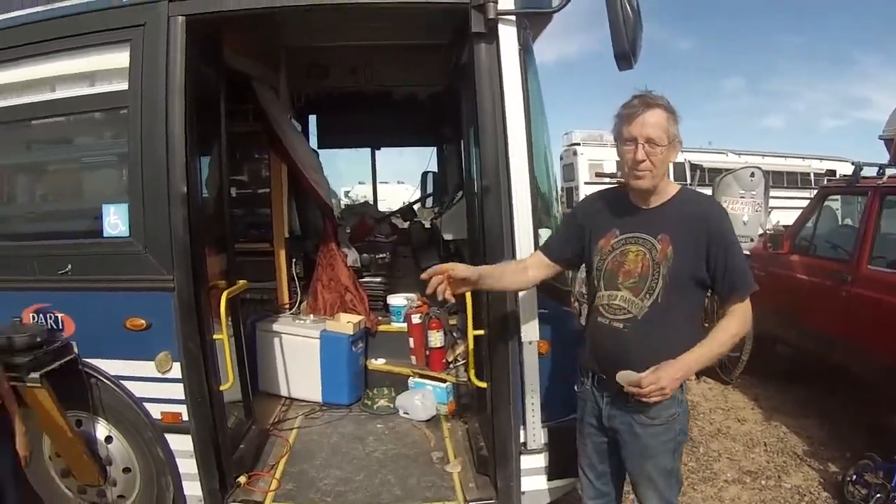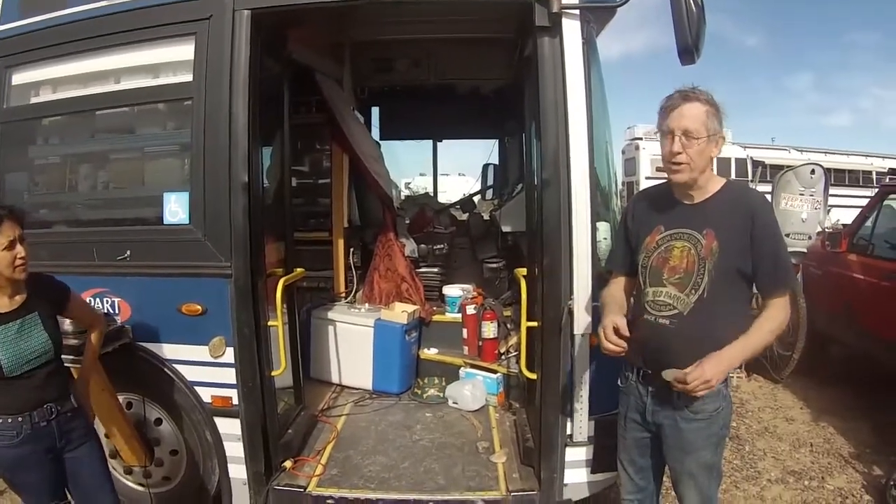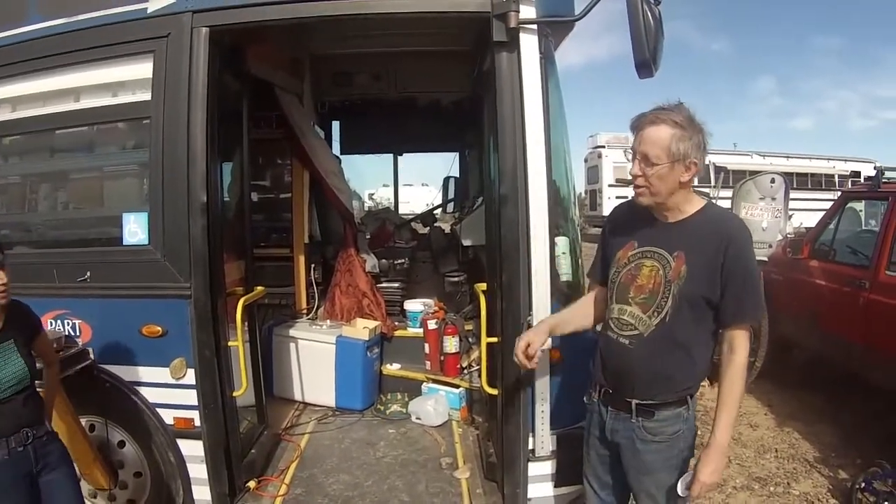Hello, this is Johan and Smita, my wife. We have two kids. They're not here right now — they're floating around. And this is our bus, Dory.